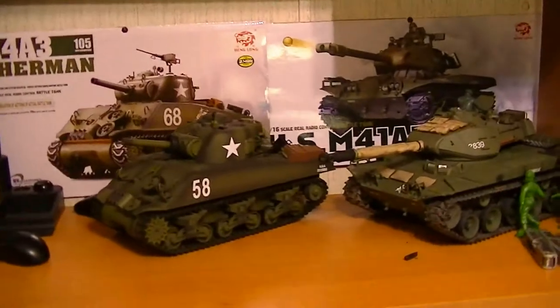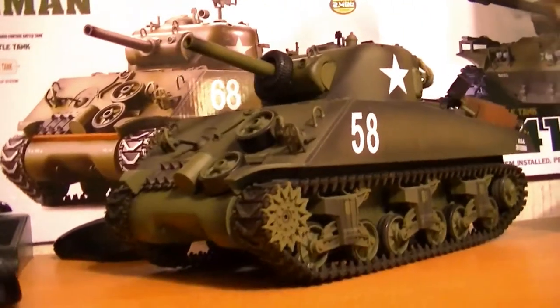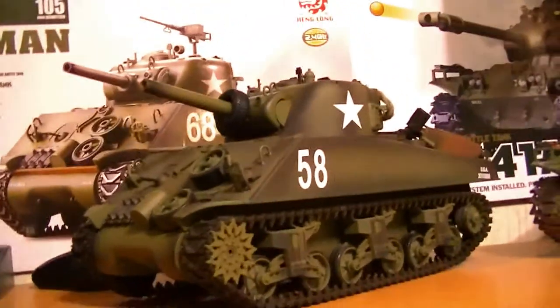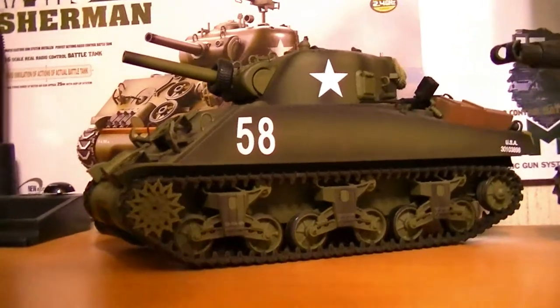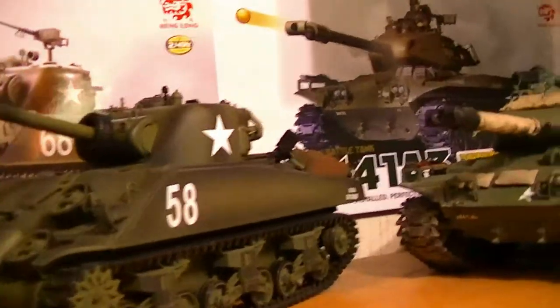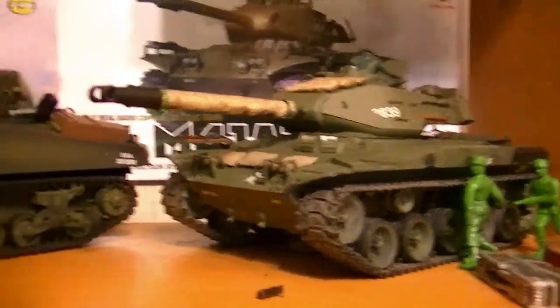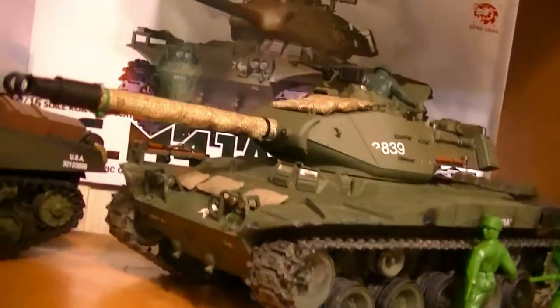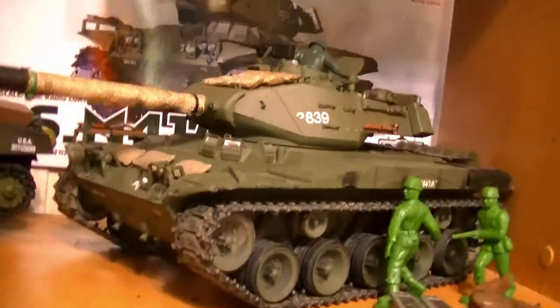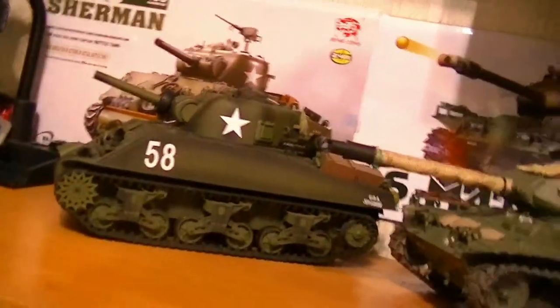Over here I've got two of my RC tanks. The recent one I just got is the M4A3 Sherman tank — absolutely love this tank. It's got a 2.4GHz system, two sound modules where you can add different sound effects, does smoke, lights up, and shoots BBs. My next tank is the M4A3 Walker Bulldog, my first ever RC tank. It does the same things as the Sherman — BBs, smoke, sound — but only has one sound effect. It's currently down; the rear hub is stripped out so I need to replace that. I'm not in a rush though — I just really like the Sherman better.